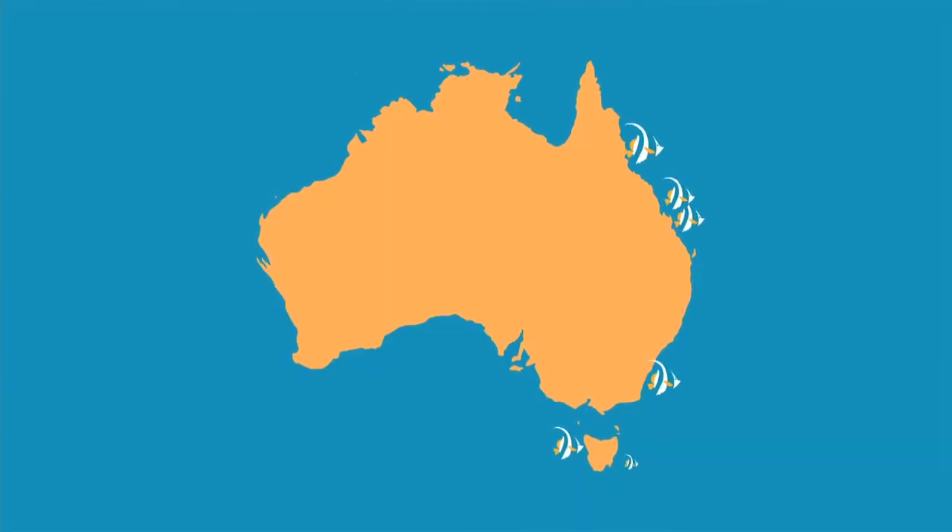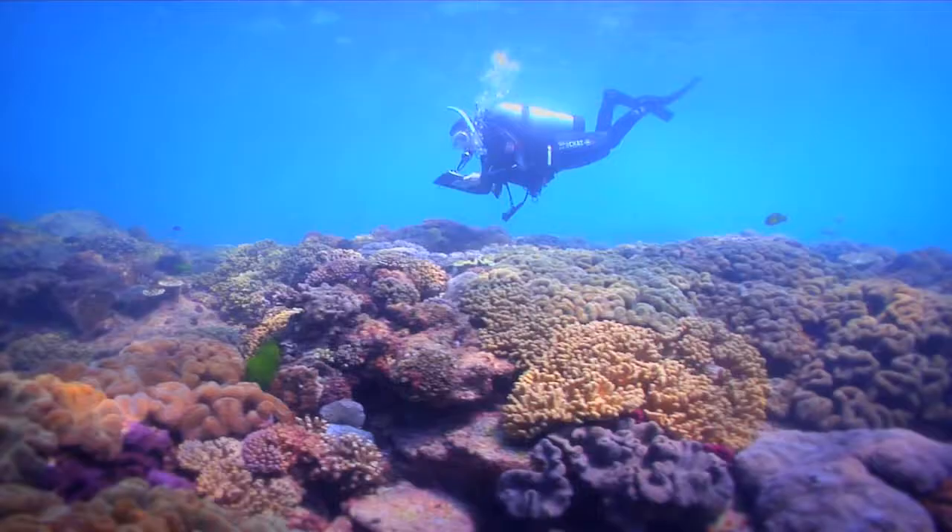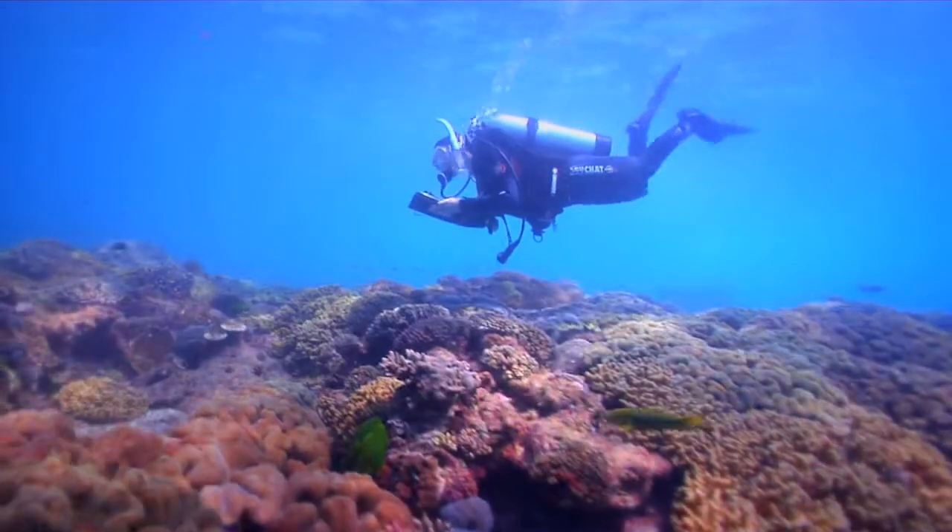Your participation helps us collect reef information in more places, more regularly. So don't just look, search!